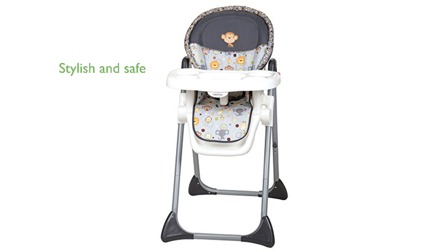The BabyTrend High Chair HC05740 combines style and safety, making it a perfect choice for your baby's mealtime.